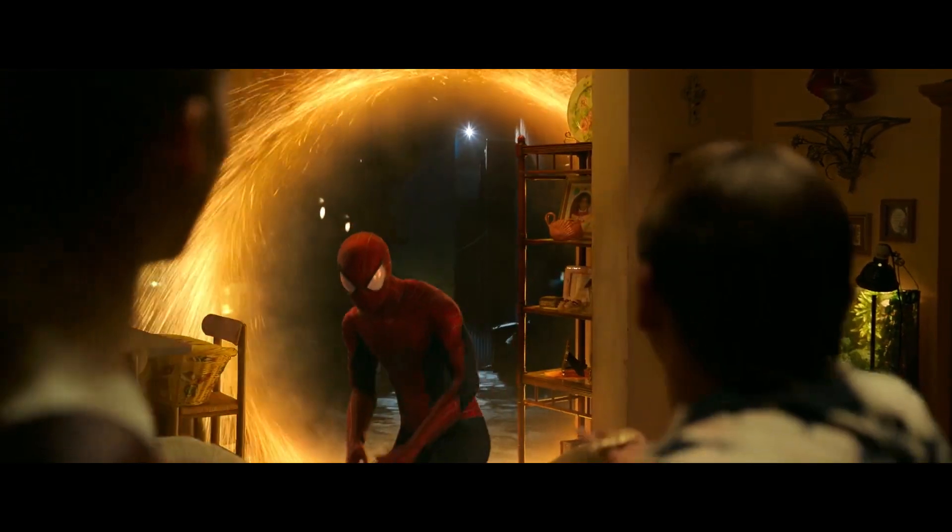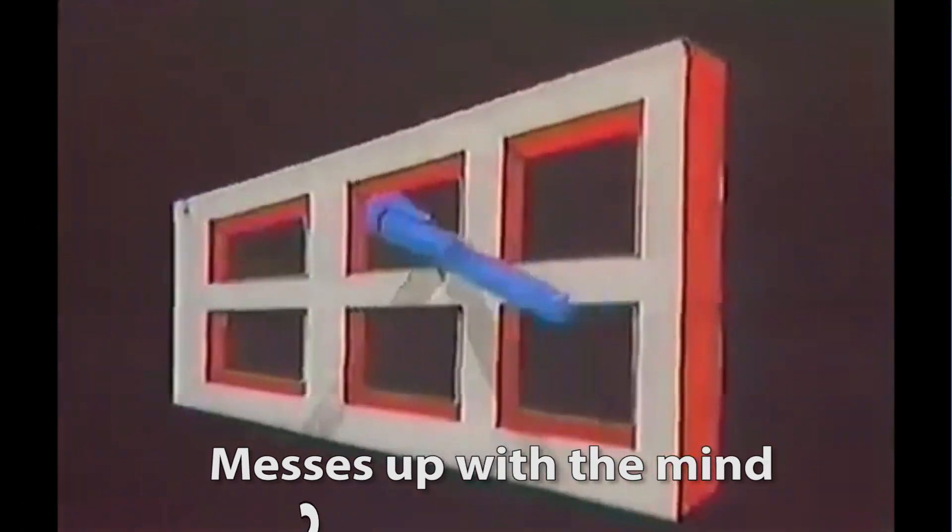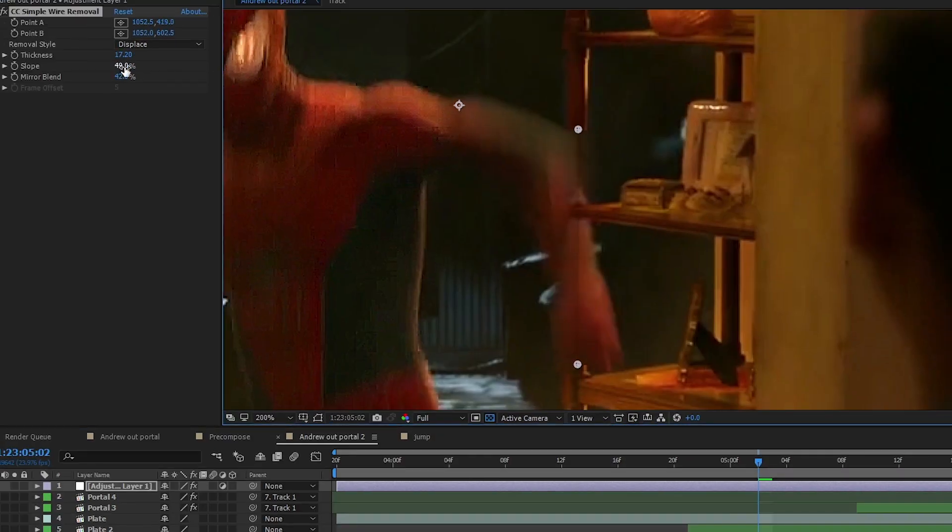We see here that after jumping, his arm is still behind this shelf. I really don't know if that messes with the mind, so I put it in the foreground just in case.